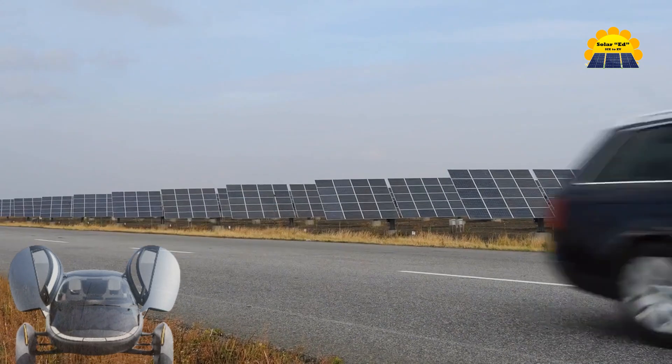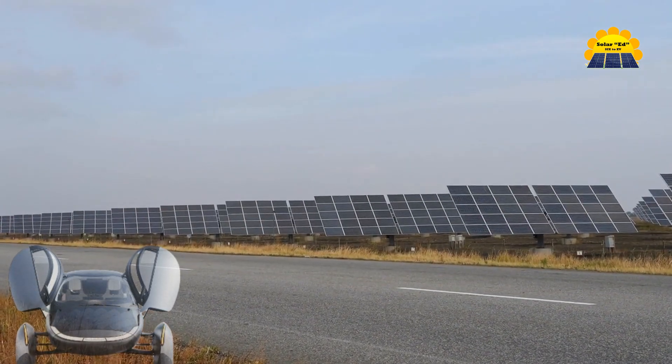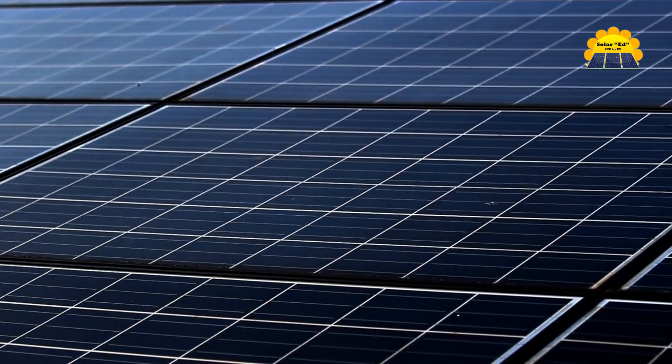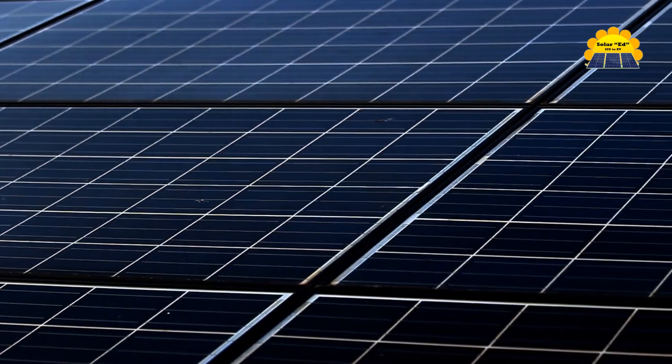The Aptera vehicle is designed to provide up to 40 miles per day and 11,000 miles per year of solar-powered driving. Aptera's Solar EV is equipped with over 3 square meters of embedded solar panels, capturing energy from the sun and storing it in Aptera's proprietary battery pack.